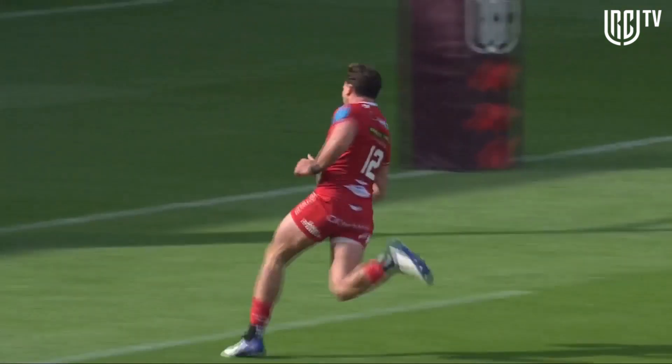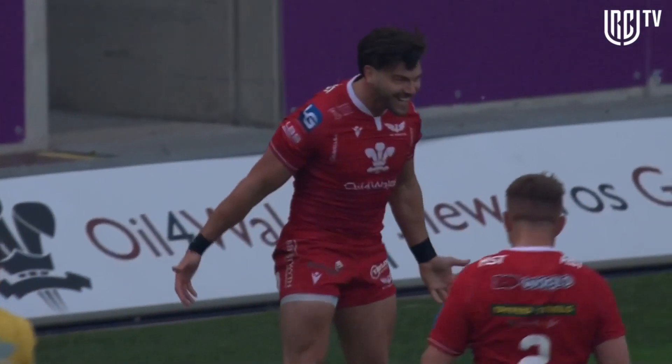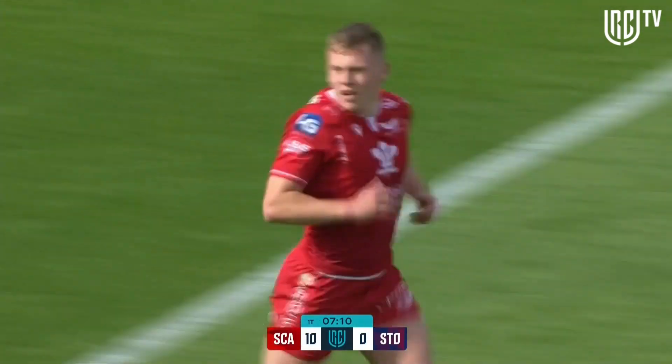Johnny Williams strolling in under the sticks for the Scarlets. Simple conversion for Sam Costello should make it ten points to nil for the Scarlets — couldn't have wished for a better start.